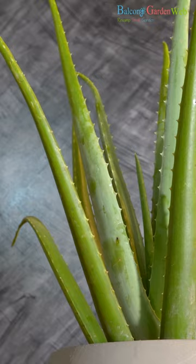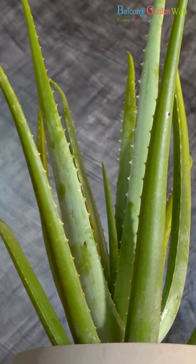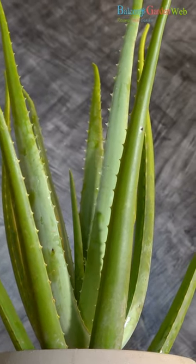Aloe Vera. Aloe Vera is not only easy to care for but also has medicinal properties. Its succulent leaves store water, making it drought-tolerant and perfect for sunny windowsills.